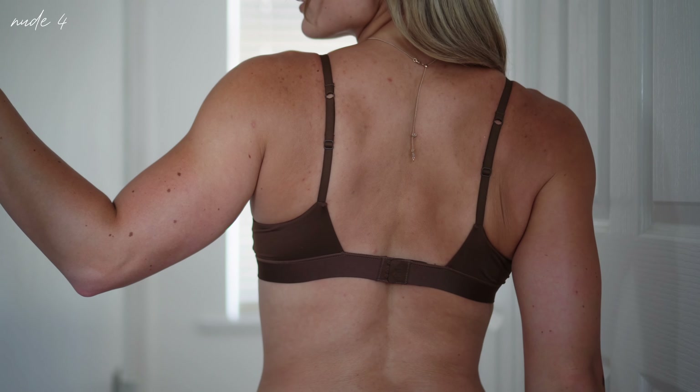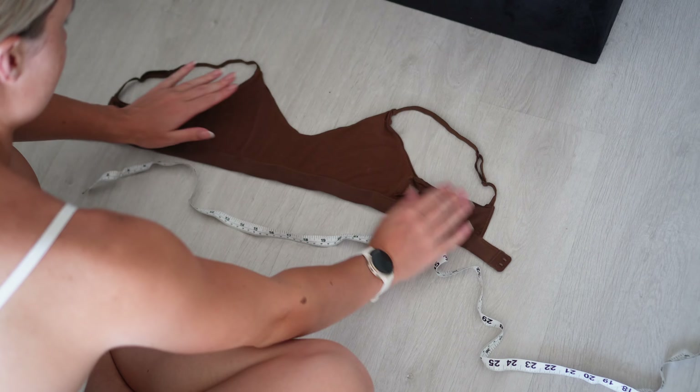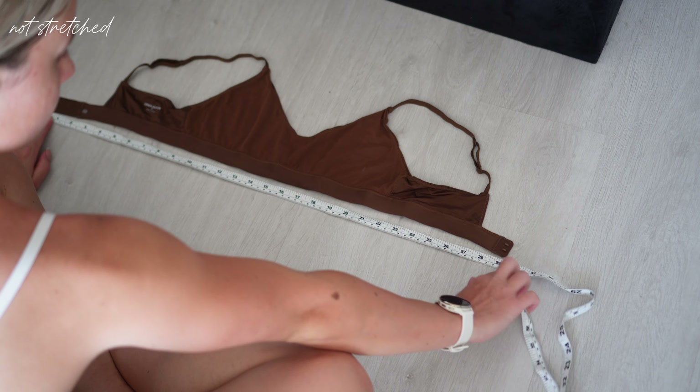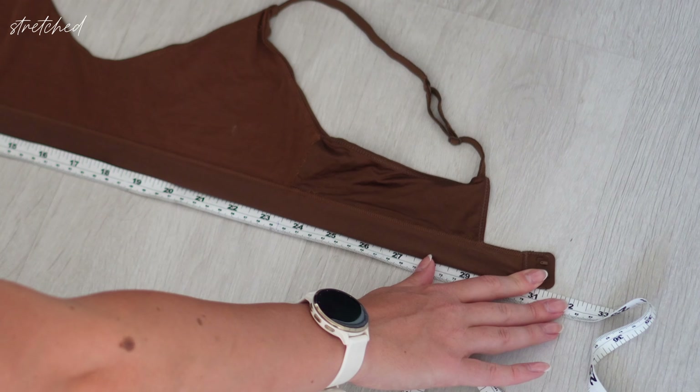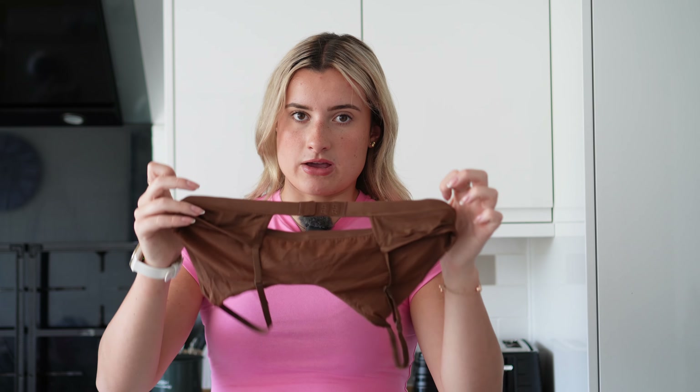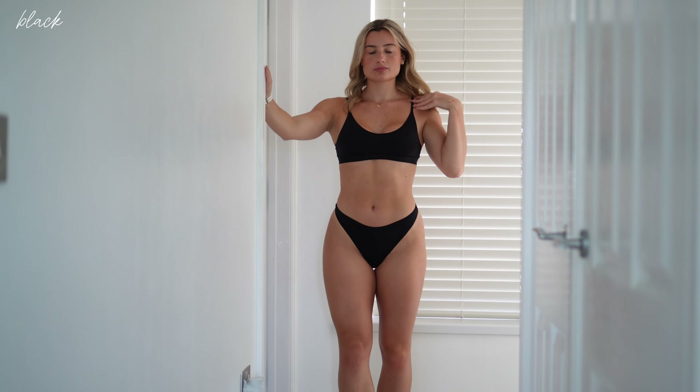This is definitely going to be something I wear all the time — whenever I'm not in a gym sports bra, I'm going to be in one of these. Like a normal bra it does have a hook and eye. My underband is quite wide for my build, and with this I can get it on the tightest hook — which is unusual because normally I always have to use the loosest. This is a size medium, by the way. We also have stretchy and adjustable straps so you can tighten for a bit more lift.